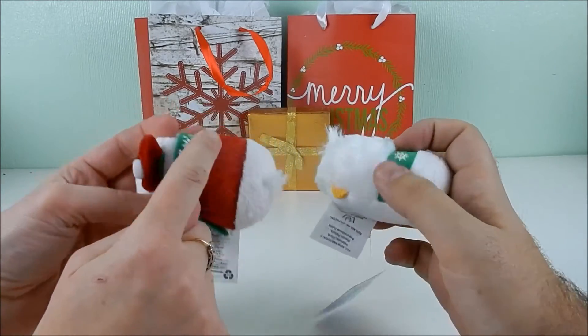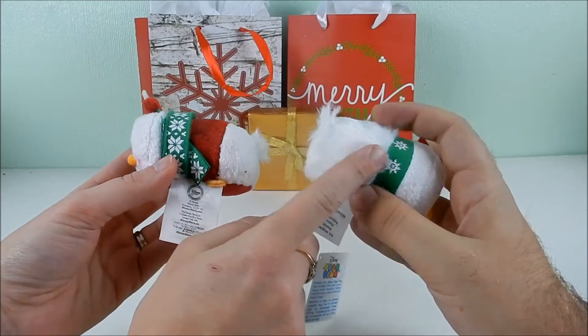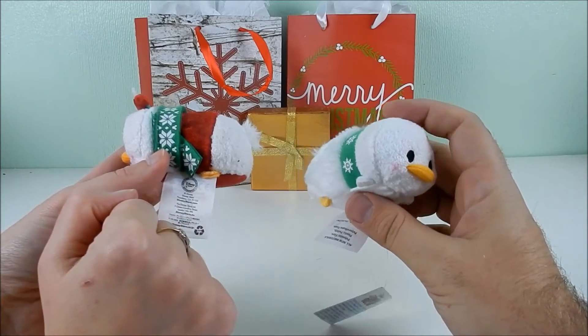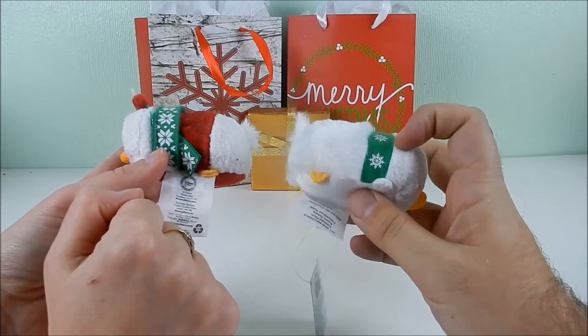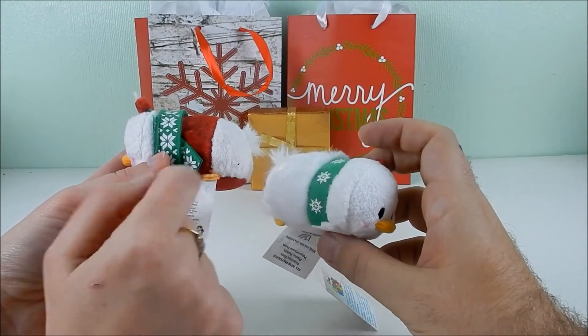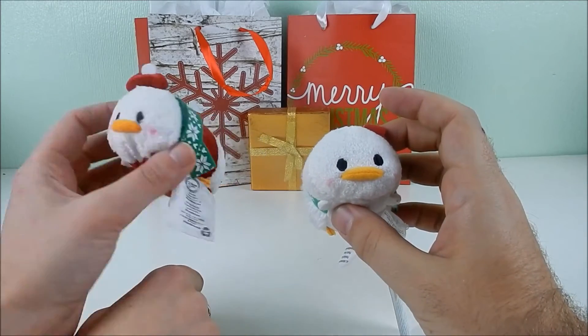One Donald just has a red top on, and the other Donald is basically nude — just wearing a scarf. He's so fluffy though! It's debated whether it's a collar or a scarf, but the conclusion is he's just nude with a scarf, going outside in winter.